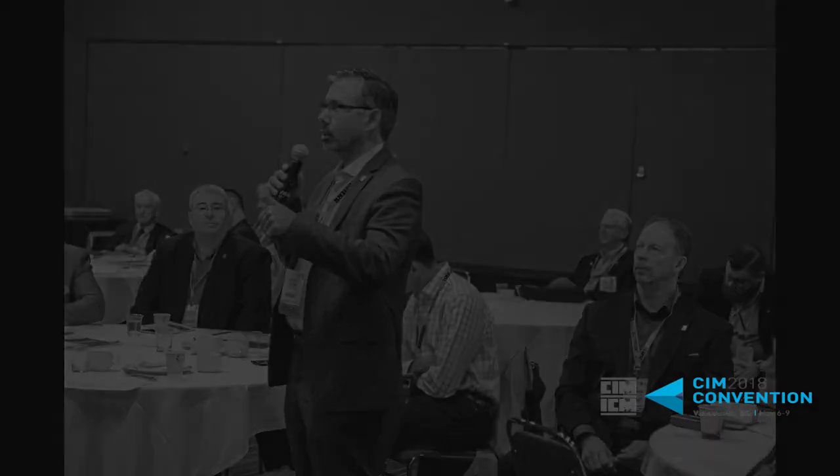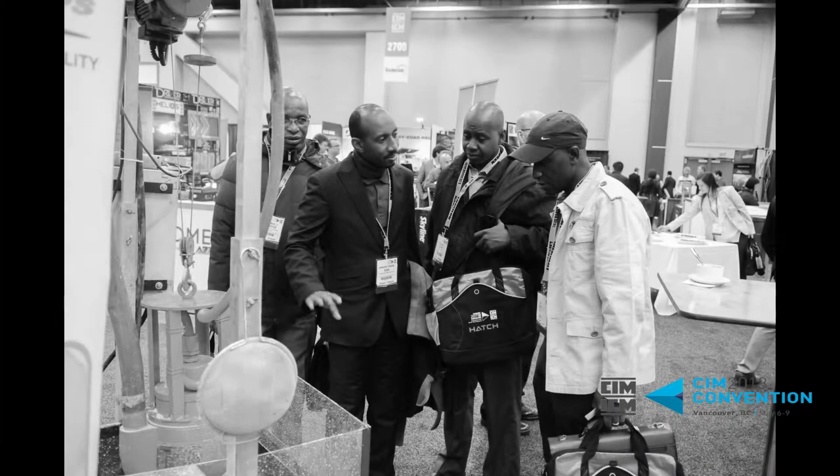I went into mining engineering and went into mineral processing as the option. I went to Queen's University and graduated in 1998 in a downturn. I worked for Boart Longyear, which is a drilling company on the exploration side of things, and then moved over to INCO working in their research lab.